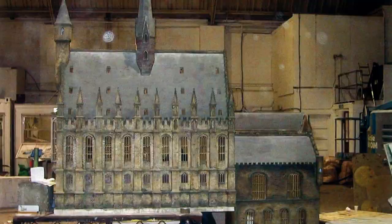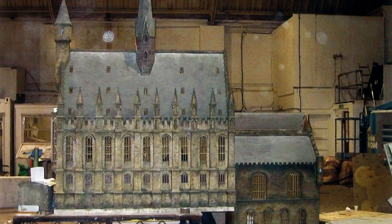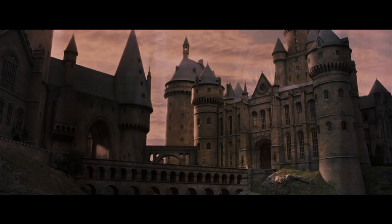I worked on the Fantastic Beasts series, and it was great to see younger people who had been inspired by what we did on the Harry Potters, and it brought them to the industry, which is great. It really does inspire when you see something you've made inspiring others.